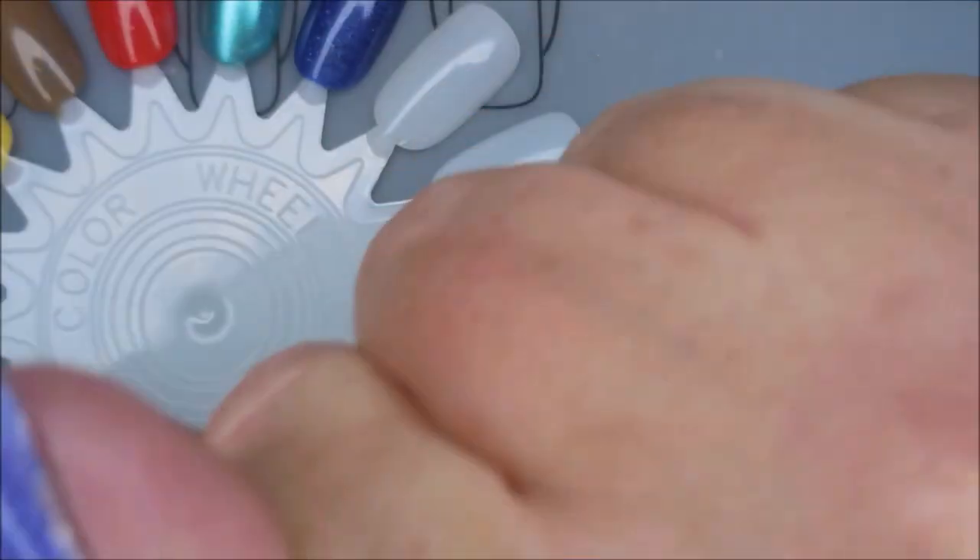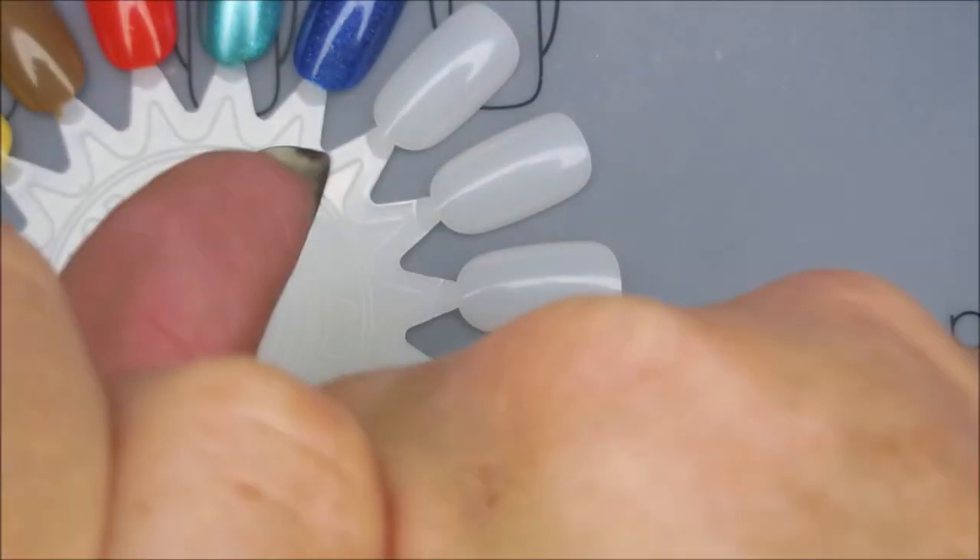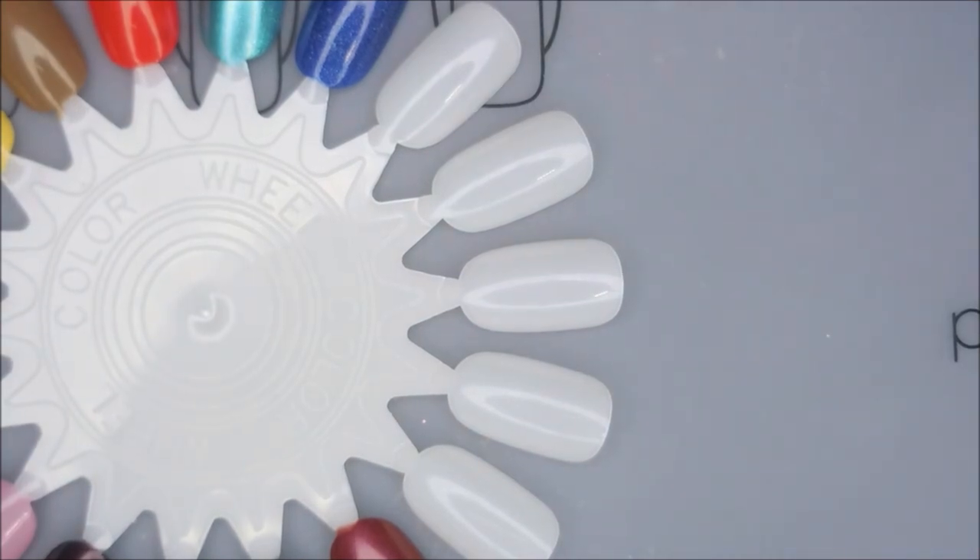And look — y'all, Tara puts these caps on so hard I can't get it off. Lord have mercy. I'll be right back.